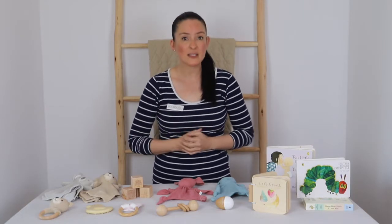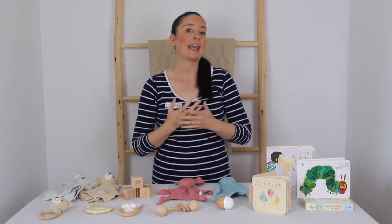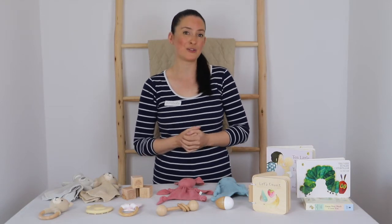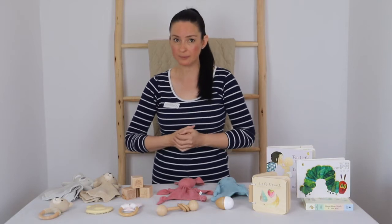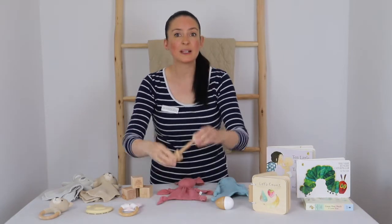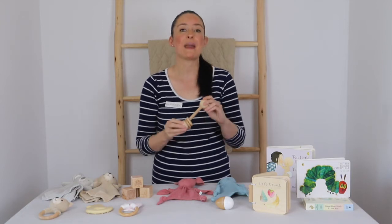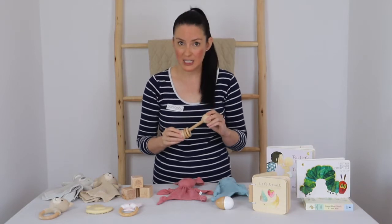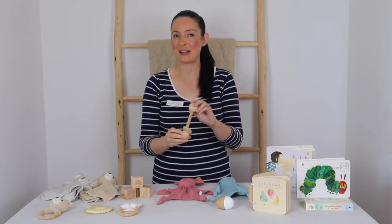Consider the design of the rattle. A good rattle should be lightweight, easy to hold, and like any baby toy should have no sharp edges or small parts that can pose a risk, and should meet current safety standards. Our top-selling Pure Baby natural wooden rattle is made from FSC certified 100% beech wood that's non-toxic, naturally antibacterial and non-splintering — making it the perfect rattle for young babies.